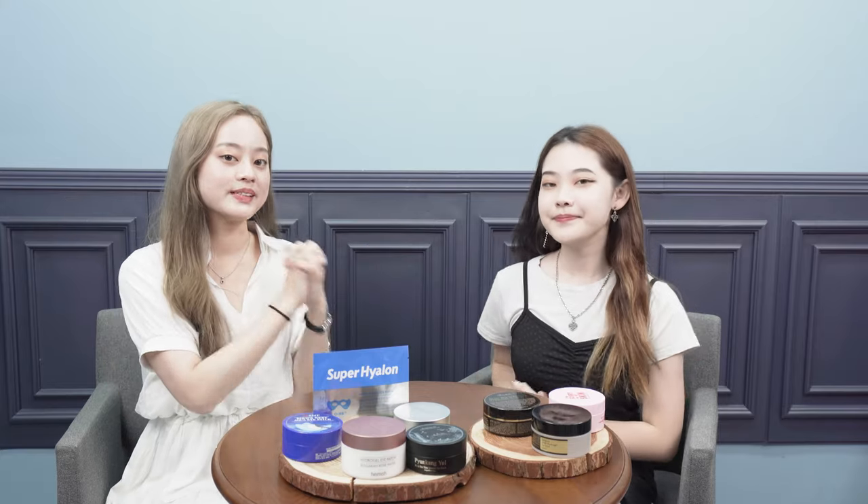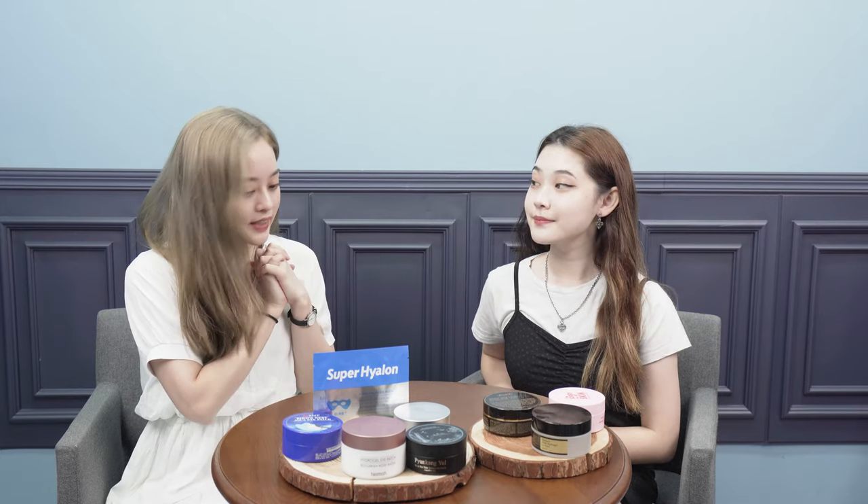Hey guys, welcome back. So today we're gonna go straight into reviewing eye patches. For me personally, I've been struggling with a really severe dark circle. I literally look like a panda if I don't wear my makeup. I feel like we need to start using eye skincare.